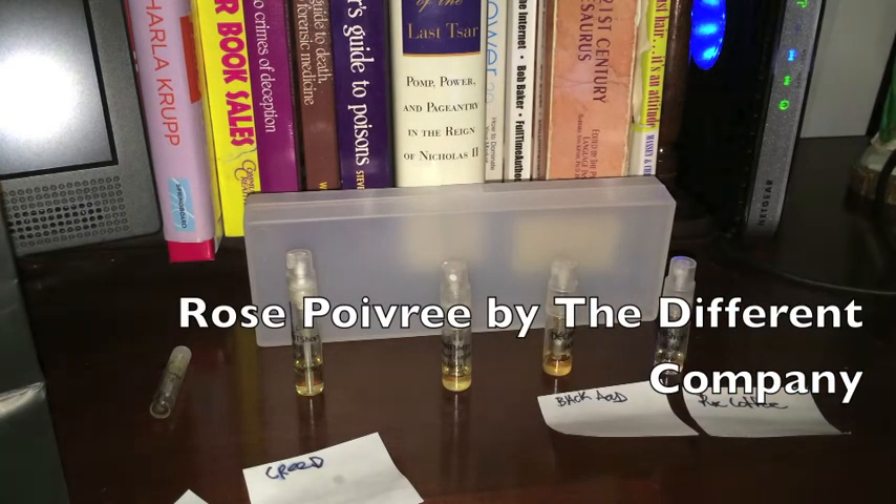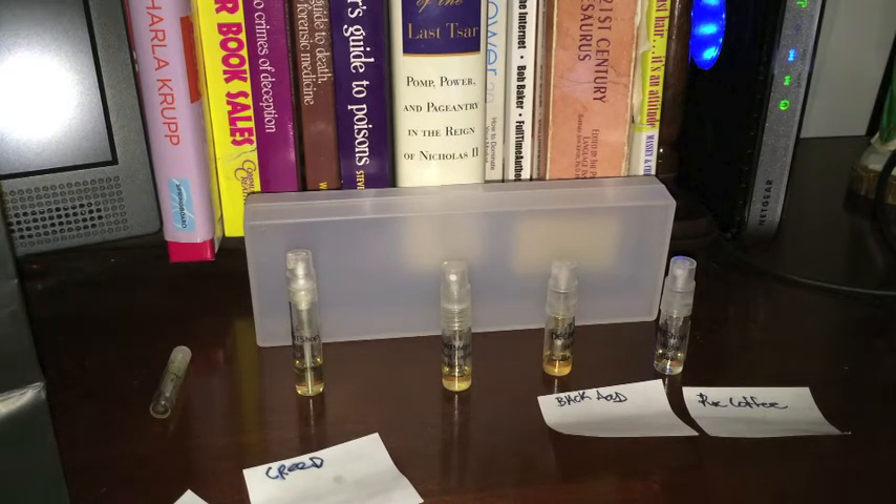Next one is by Jean-Claude Ellena for Différente Compagnie — it's Rose Poivre. This is a rose scent I've been wanting to get my hands on forever with all the fanfare it gets. A lot of other reviewers mention this, sometimes alongside Malle's Portrait of a Lady, Le Labo's Bay Rose, and Amouage's Lyric Man as the best rose scents for men. We looked at Lyric Man and I thought it was very overrated. I would like one rose scent in my collection. This one really appealed to me — Mark put it on his best spring niche fragrance list last year. It is from Différente Compagnie and master perfumer Jean-Claude Ellena. It takes over 100 pounds of roses to produce a single bottle of this stuff.